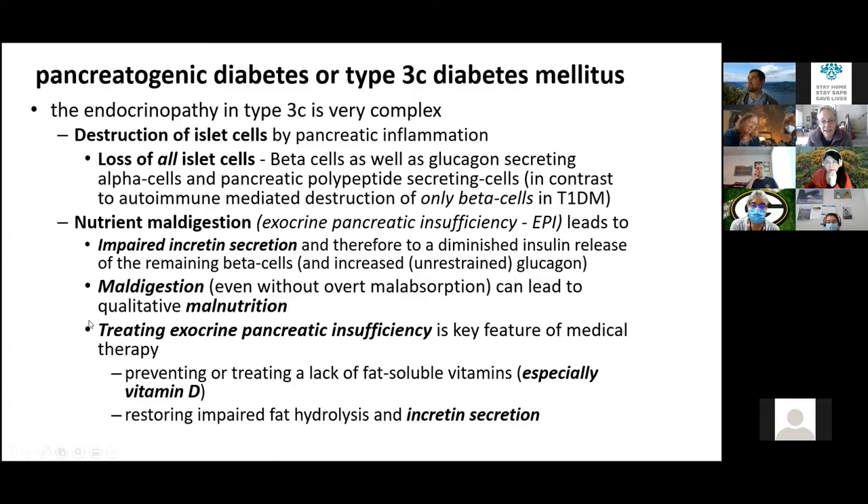The maldigestion — even without frank malabsorption — can lead to malnutrition and health problems, especially vitamin D deficiency and osteoporosis. If you give patients pancreatic enzyme replacement and treat their exocrine pancreatic insufficiency, you help the diabetes by improving incretin secretion and also improve their nutritional status.